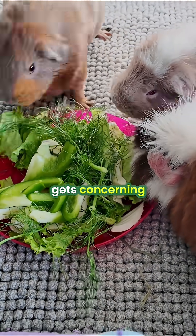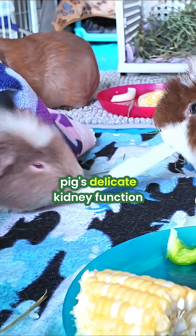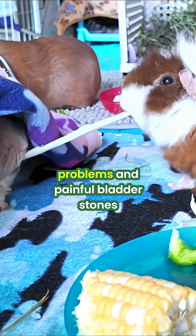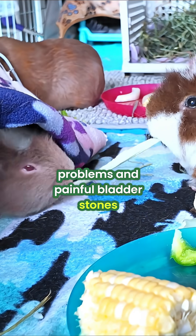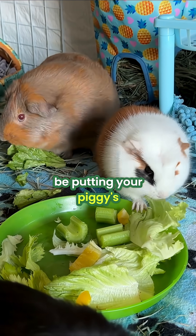But here's where it gets concerning. Excess minerals and salt can overwhelm your guinea pig's delicate kidney function, leading to serious health issues like urinary tract problems and painful bladder stones. You're trying to help, but you might actually be putting your piggy's health at risk.